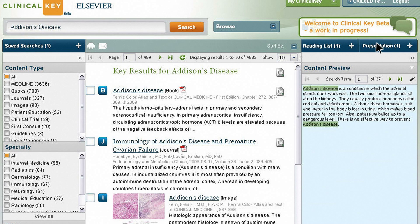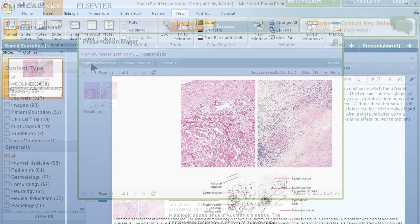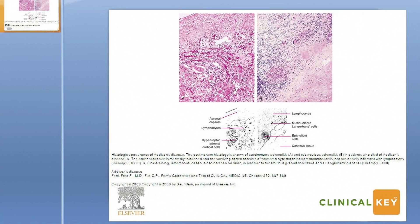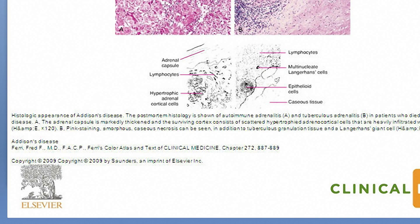Want to move things around or delete an image? Just click the Presentation button to view, shift, or delete media as needed. Then, when you're happy, just click the Export to PowerPoint button and you've got a dynamic presentation worthy of sharing with your colleagues and care team. ClinicalKey even automatically includes all the citation and copyright information you need.